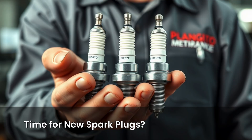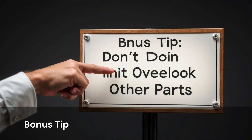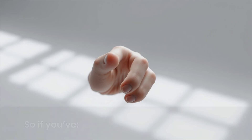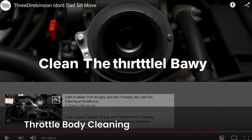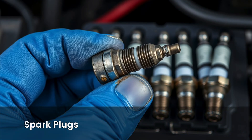A new set of properly gapped spark plugs can dramatically restore fuel economy and engine responsiveness. Bonus tip: don't overlook other parts. Spark plug issues often show up alongside coil issues or fuel delivery problems. So if you've replaced ignition coils or fuel injectors, clean the throttle body or air intake. And if the symptoms persist, spark plugs could be the missing piece you didn't replace.